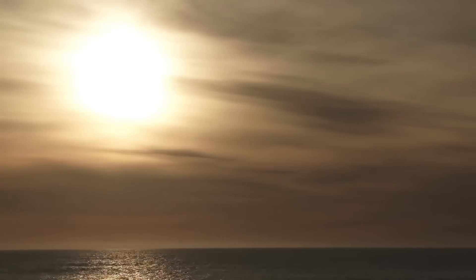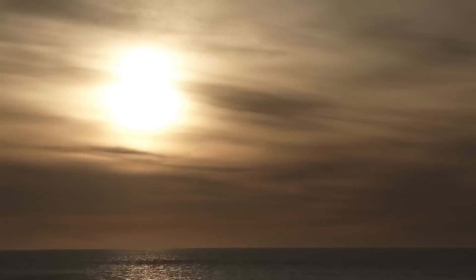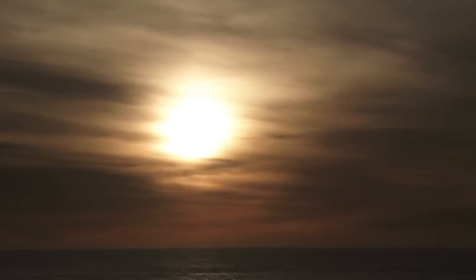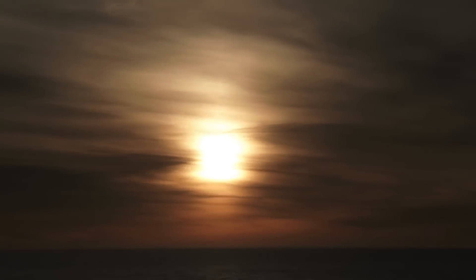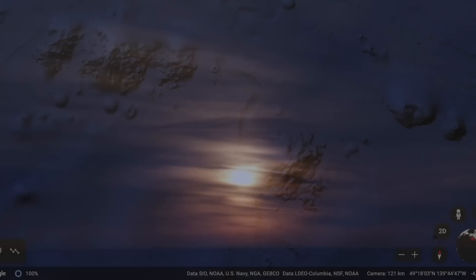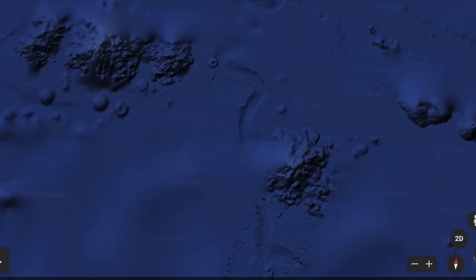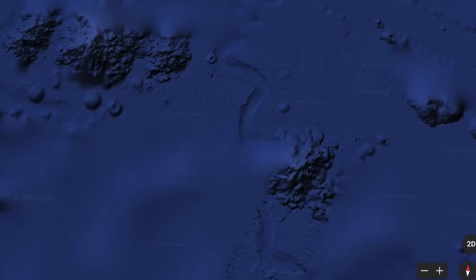Different ancient cities have been found beneath the waves, not only showing us that we still have a lot to learn, but also showing that whole civilizations could be submerged. The most recent discovery that's been made using NASA's satellite is this strange object that appears to be moving beneath the ocean floor.